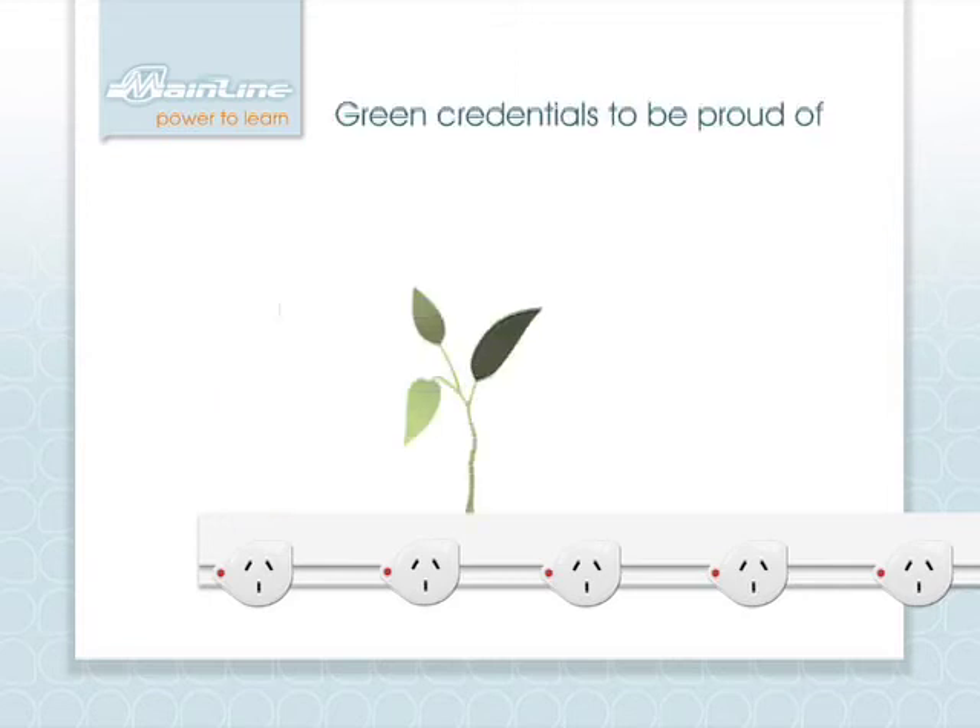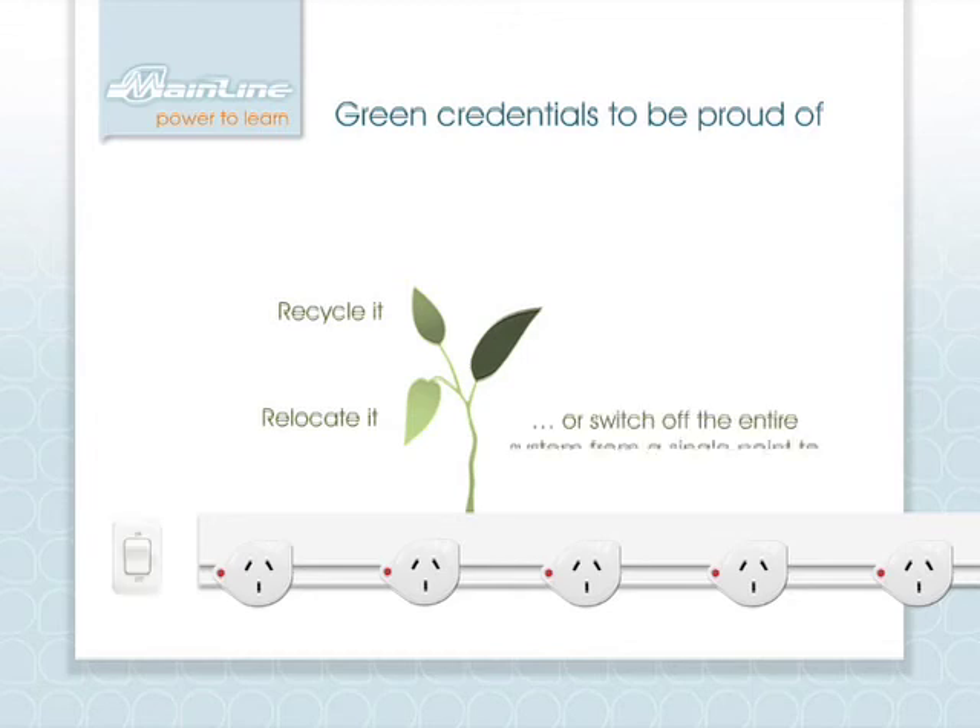Mainline is one of the only fully recyclable electrical distribution products available anywhere in the world. It can also be uninstalled and easily relocated if required. It can be wired via an isolating switch so that the entire system can be switched off at the end of the day, eliminating power leakage and reducing carbon emissions and energy costs for your school.